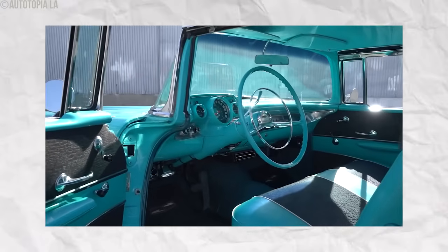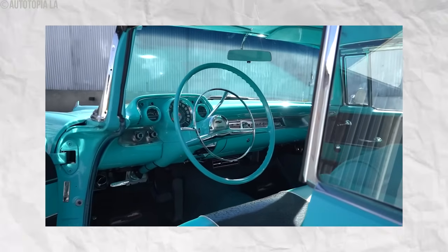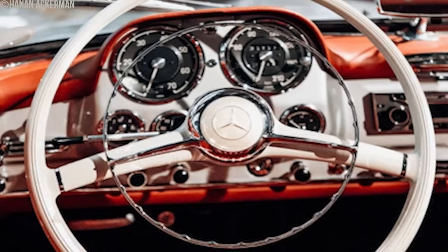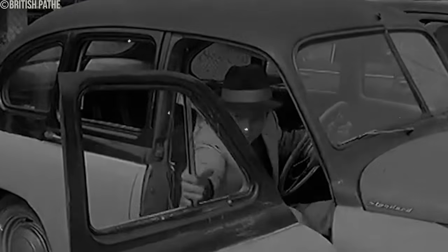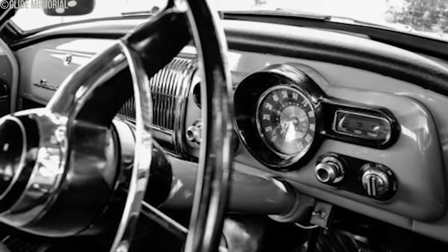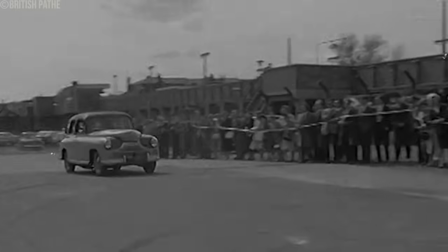Remember those early car interiors where the complex, unforgiving metal dashboards were considered a safety hazard? Metal dashboards made from steel or aluminum, often with a wood grain or painted finish, were standard in cars in the 40s and 50s. They were designed to be durable and functional, supporting components like the steering column and instrumentation. While designed for durability, these complex dashboards posed serious risks in accidents.